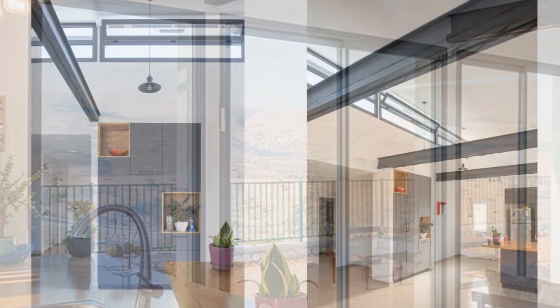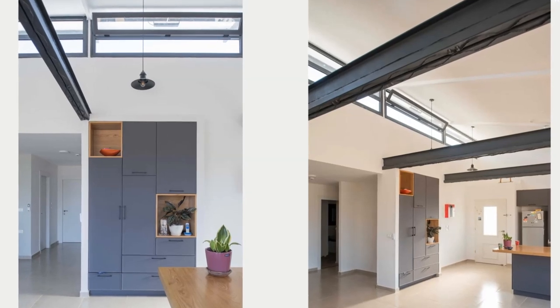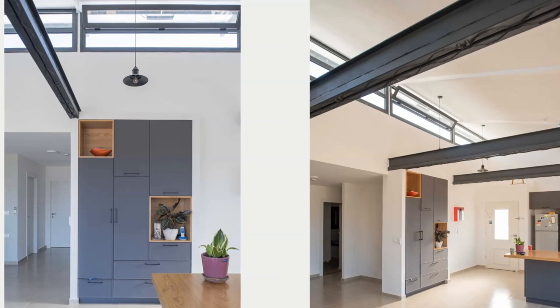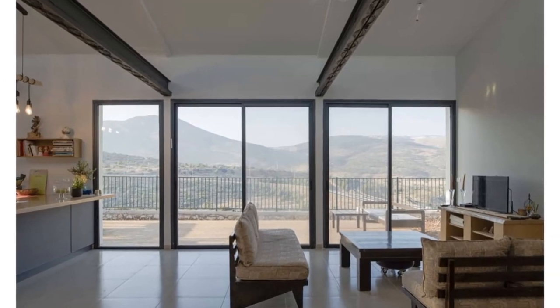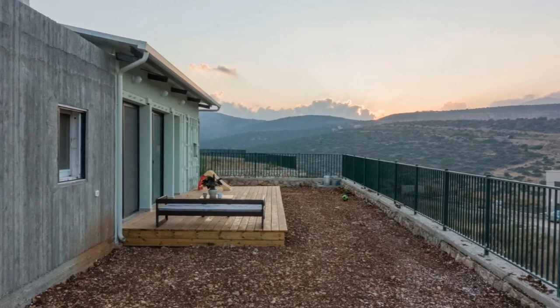Because of the vaulted ceiling, the top container steel beams are left exposed, cutting across the living room, to celebrate the industrial vibe of the container home. The living room features sliding glass doors which open directly onto a big outdoor deck, creating seamless indoor-outdoor living.